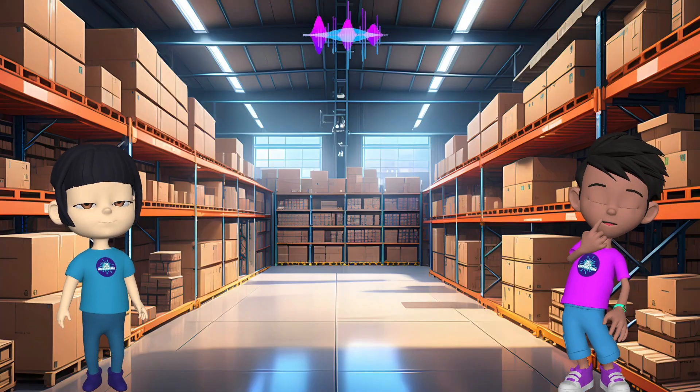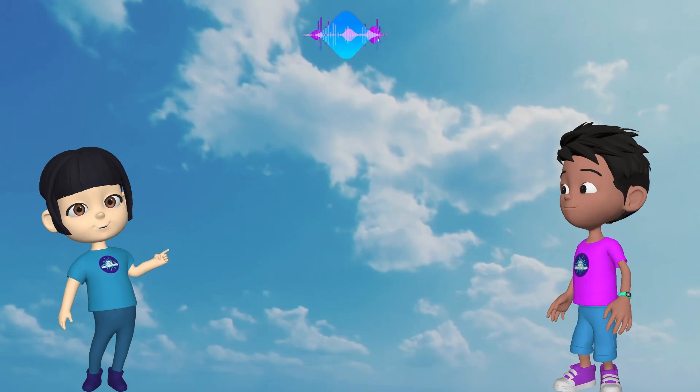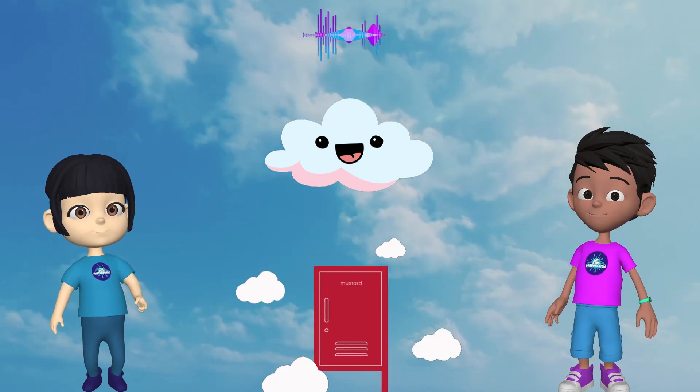But what happens when the library gets too full of books? Then people might not be able to find their favorite books! That's where Cosmo's Cloud comes in. Imagine a supersized locker in the sky, made out of fluffy clouds.